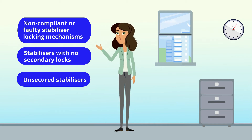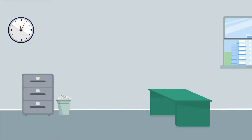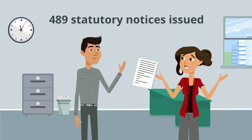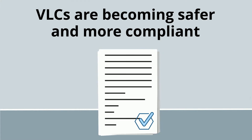Unsecured stabilisers, and drivers not competent to operate VLCs. During the campaign, Workplace Health and Safety Queensland and the Department of Transport and Main Roads issued 489 statutory notices for non-compliant VLC issues. Recent interceptions show VLCs are becoming safer and more compliant.